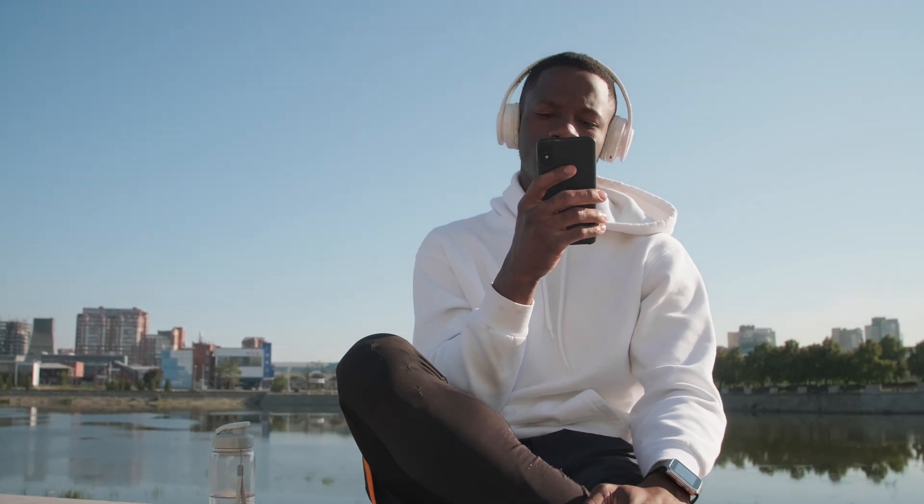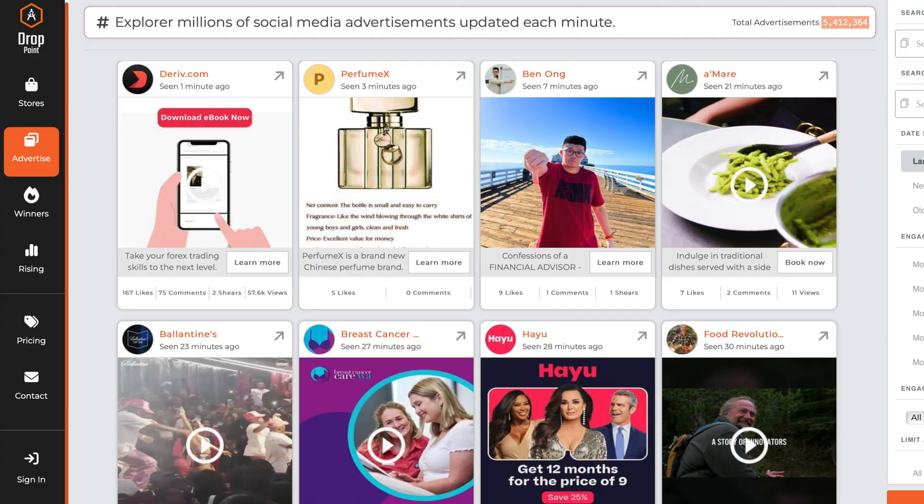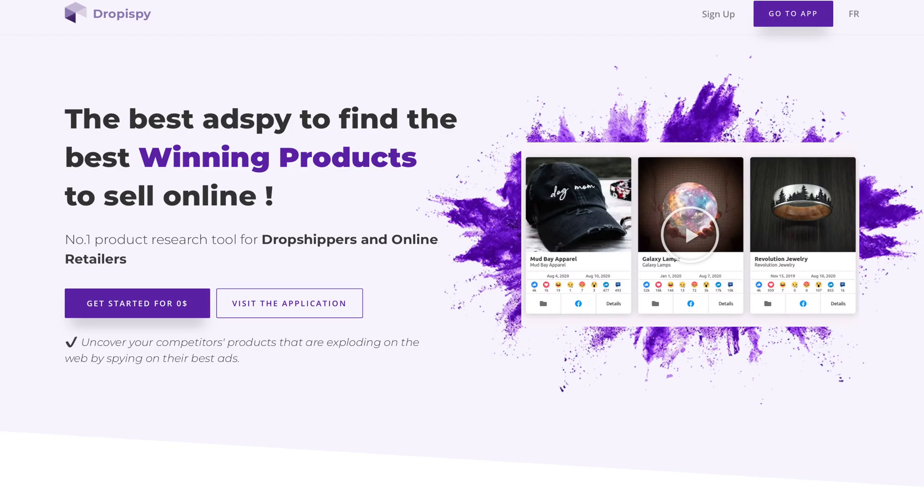Trying to find a product with all four of these factors is going to be extremely difficult — and if it wasn't, you'd probably see way more six- to seven-figure drop shippers. You could scroll through Facebook and TikTok all day trying to find winning products, but that's going to be a waste of time and horribly inefficient. I personally recommend using some type of ad spy tool. There are plenty of good ones out there — I'll link my personal favorites in the description. They're a much faster and easier way to find fresh, new winning products that have just hit the market.